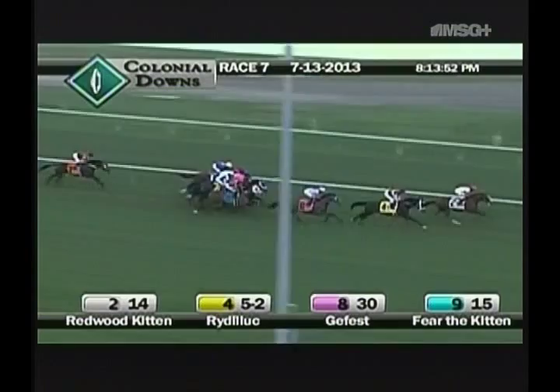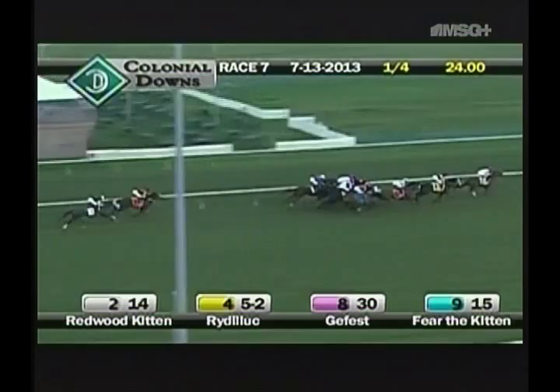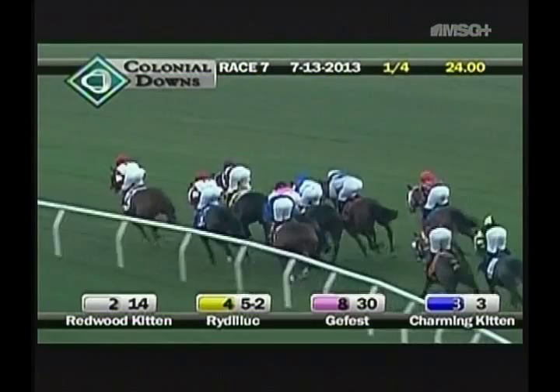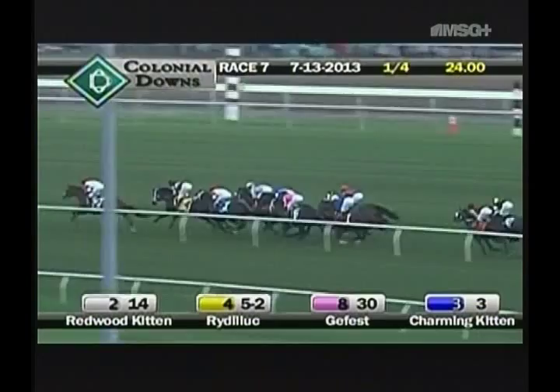Gefest is racing in third, then Fear the Kitten next in fourth. Jack Milton is in fifth position in between horses as Warrior Dancer, as they push on to the first turn here on the Secretariat turf course. Charming Kitten is down inside, improving a couple of spots to get within two and a half lengths of the lead, followed by Bethel, and it's another three back with Ready Shake-go and Draw Two trailing the field.